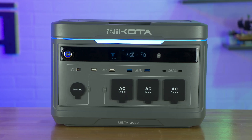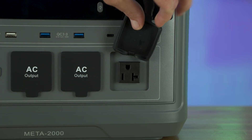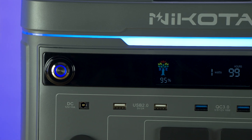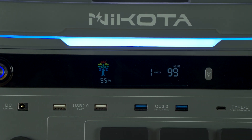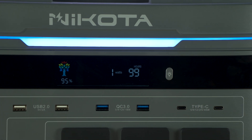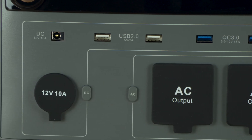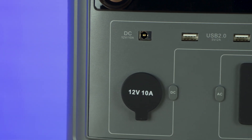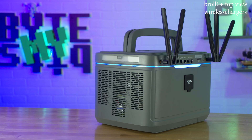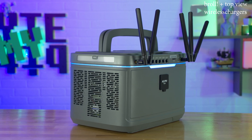It has a total of 13 different outlets. That includes three 20-amp capable AC outlets. On top of that, you have two regular USB 2.0 slots, two 18-watt USB 3.0, and two 65-watt USB-Cs. You also get a DC 12-volt barrel plug that shares its capacity with the 12-volt cigarette adapter — which only equals 11 outlets. On top of the Meta 2000 power station, it includes two wireless chargers.